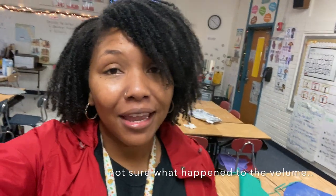Welcome to the channel. My name is Ashley. In today's video, we're going to be doing Christmas around the world. So if you're new here, I teach third grade science and social studies, and I teach in the beautiful state of Florida. We have three classes, so we rotate three times.